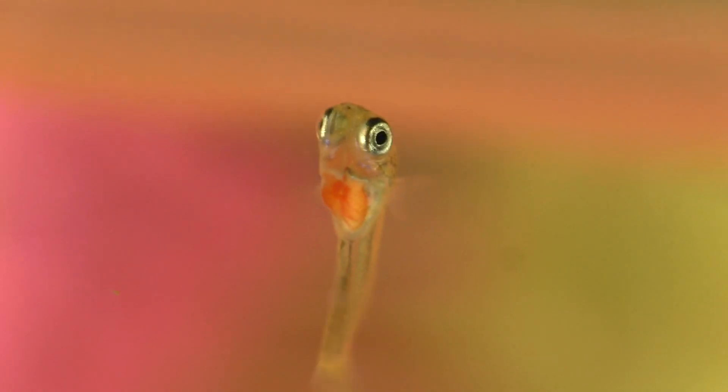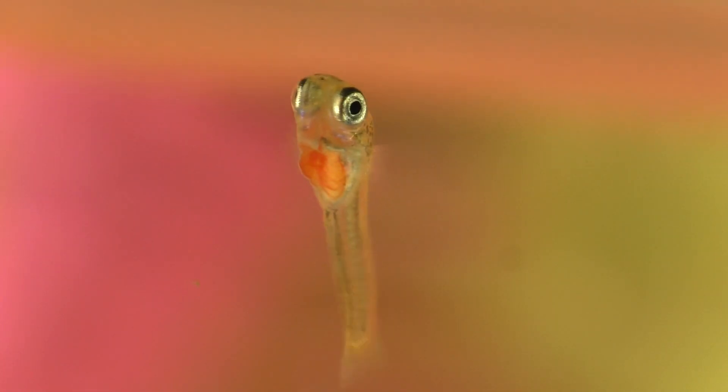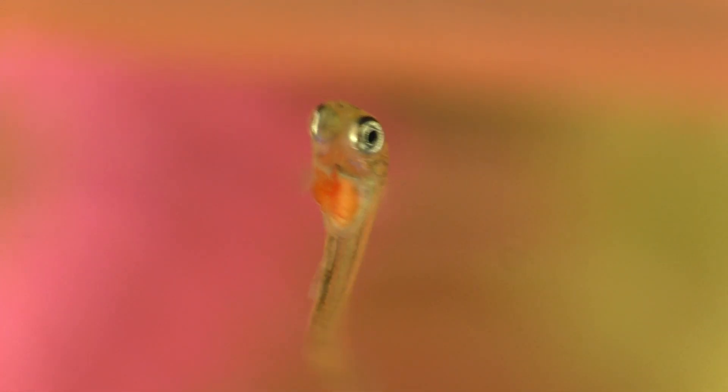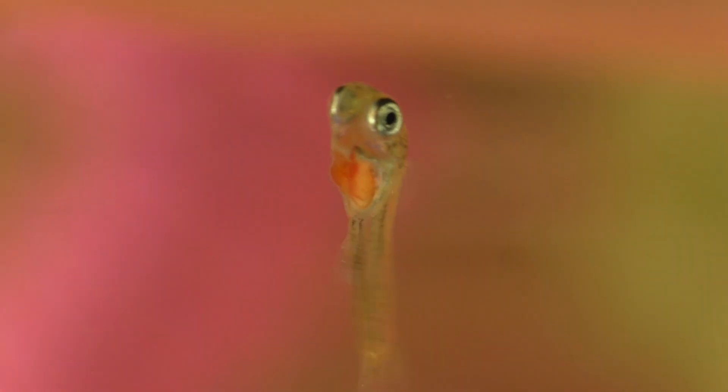Swimming like this must be incredibly exhausting, but until this newborn guppy can inflate its swim bladder, it has no other choice. This little fish can survive without a working swim bladder, but it will never grow to its full size, and it will spend most of its day sitting at the bottom of the tank.